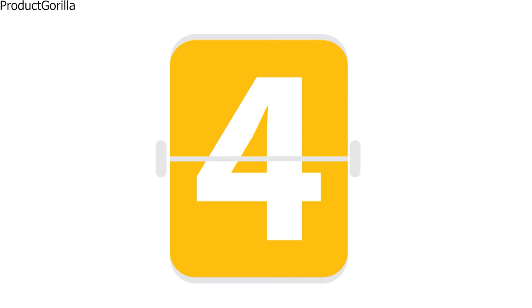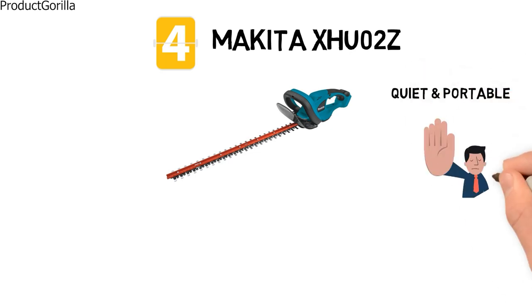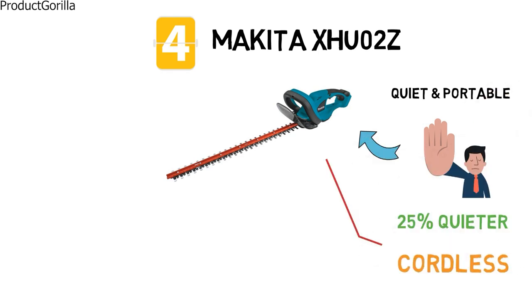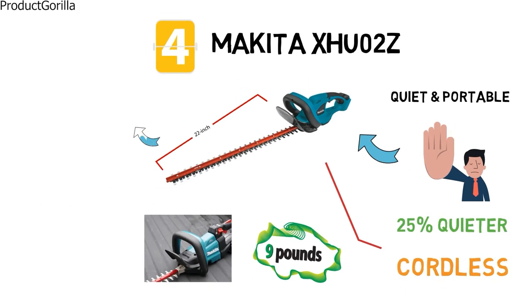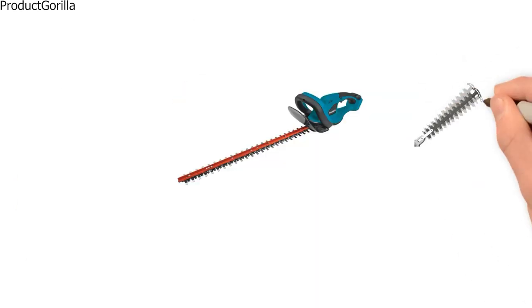At number 4 is the Makita XHU-02Z. If you're looking for a hedge trimmer that is quiet and portable, look no further. This hedge trimmer is designed to be 25% quieter than other units in its category, it's cordless and weighs in at only 9 pounds in total. Makita built its own motor for this trimmer, and when combined with the 22-inch dual-action double-sided blade, you'll be able to do up to 2,700 strokes per minute. The housing for this motor is equipped with 5 separate cushions that will keep vibration to a minimum.